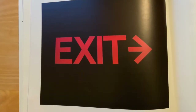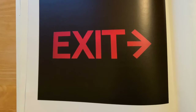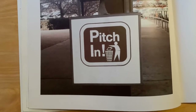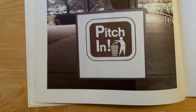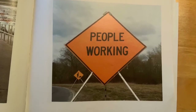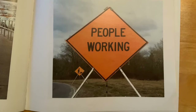Now this is a familiar sign — it says 'exit.' Let me know where you've seen an exit sign. This sign says 'pitch in' with a person and a garbage can — tell me what do you think this sign means? This sign says 'people working.' This lets us know that we need to drive slower and be careful of those working on the road when we are driving.